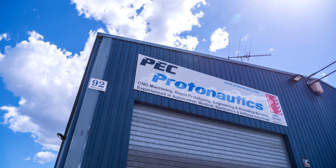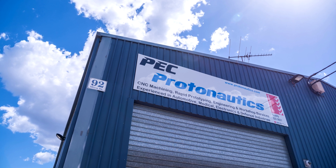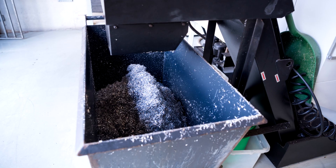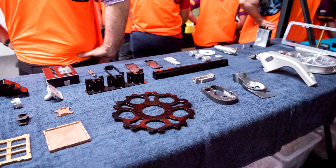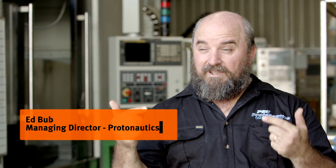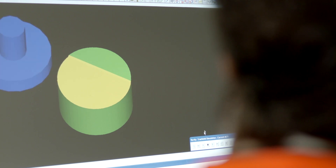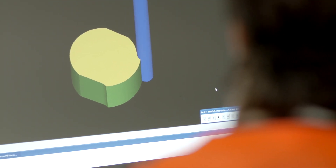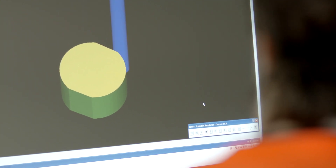Protonautics is a CNC machining company — we take solid lumps of metal or plastic and machine away the surplus to be left with a complex part underneath. The main thing with CNC machining is the accuracy. Some parts we deliver, especially for laser eye surgery equipment, have to be within six microns — 0.006 of a millimeter. That's what we have to guarantee when intersecting lasers are going into the back of an eyeball.